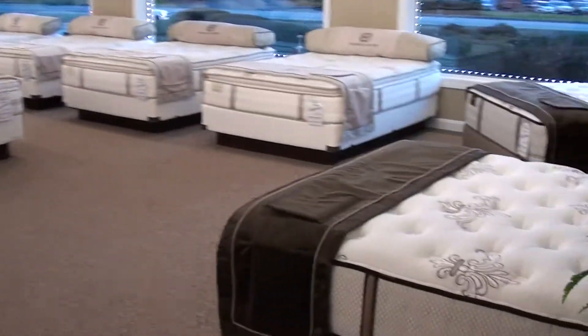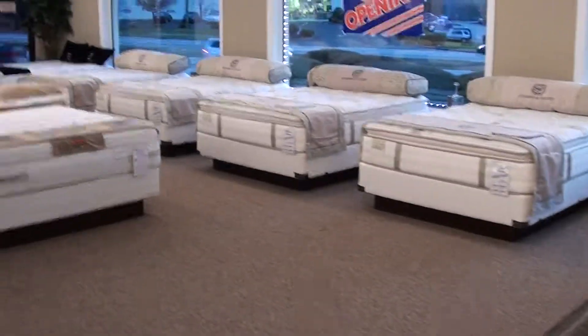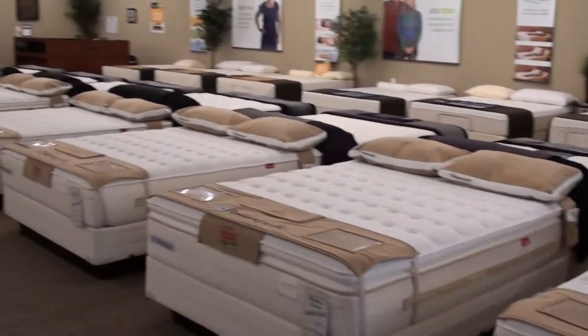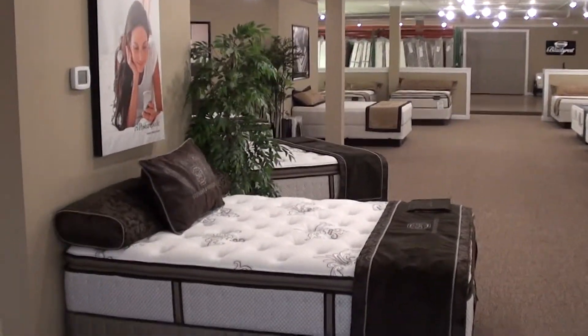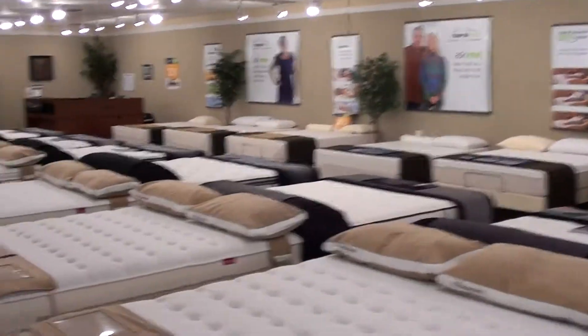And this is our current stocking line of Sealy, Simmons, Tempur-Pedic, and Sutherland mattresses. Quite an impressive showroom.